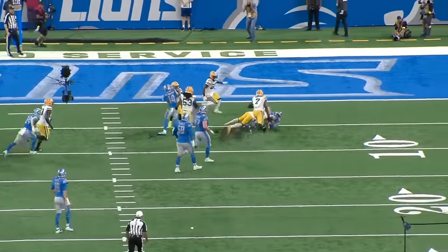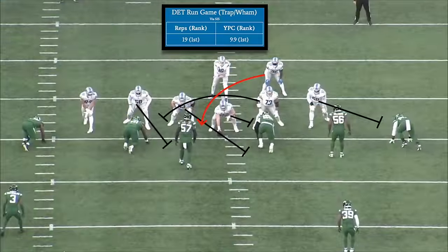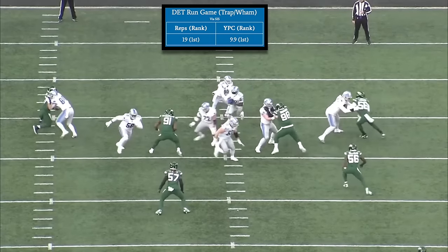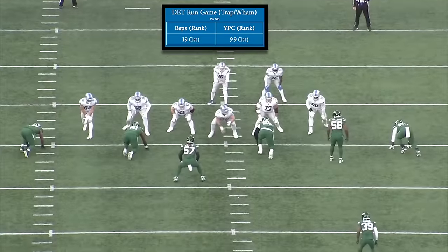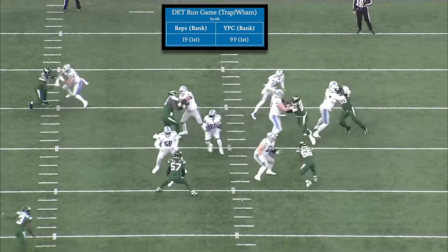You can see how disoriented these defensive linemen are when nobody blocks them — they instinctively work upfield, and by the time they can react, it's already too late. Trap and wham designs like this are a relative rarity in today's NFL, so even though Detroit logged just 19 reps last season, they finished first in the league in frequency. These calls, however few, were a significant source of explosive gains on the ground for Detroit, generating an average of 9.9 yards per carry — also ranking first in the league.